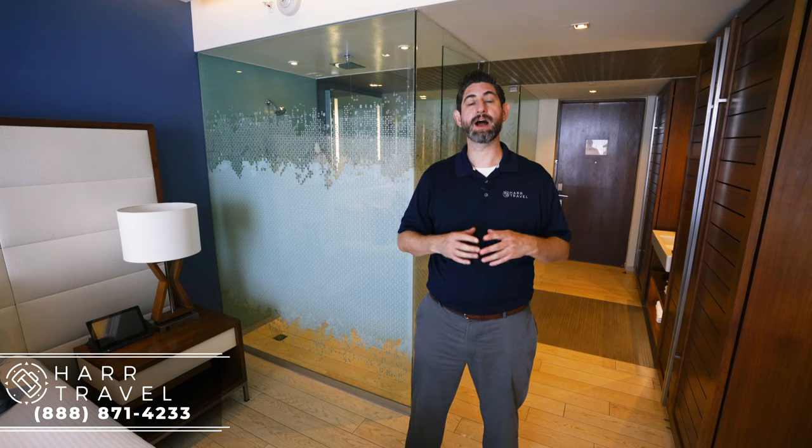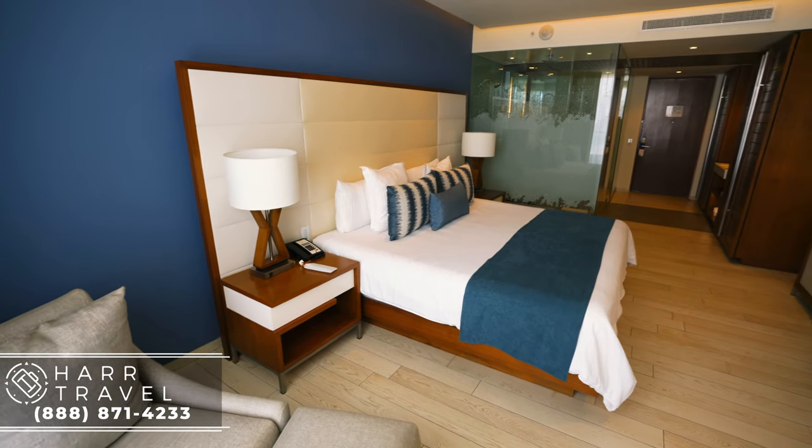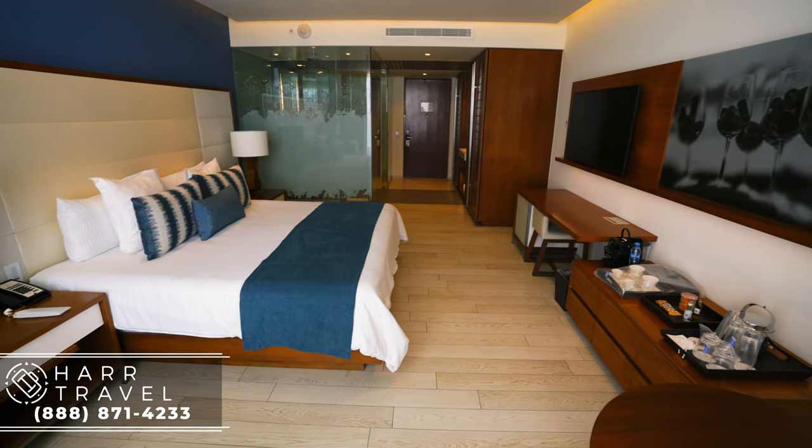Greetings everyone, this is Danny from hardtravel.com, your luxury all-inclusive experts, and today I'm at the beautiful Secrets The Vine. I'm currently in one of the Deluxe Ocean View categories here. This particular room is identical to the Preferred Club Deluxe Ocean View, except the Preferred Club is on the top seven floors of this hotel and you're also going to have quite a few extra amenities. I'll talk about those as we go — follow along on the room tour.